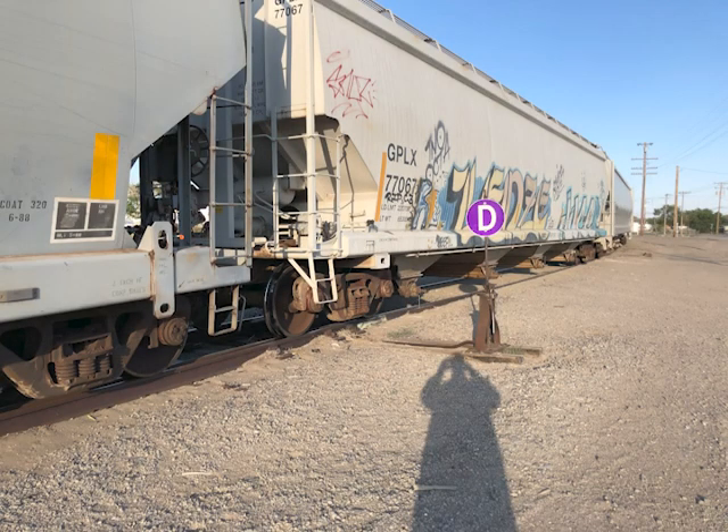See the big D? This is a derail switch. You might ask: what the heck is a derail switch, and why would anybody want to derail a train on purpose? Let's look into that.